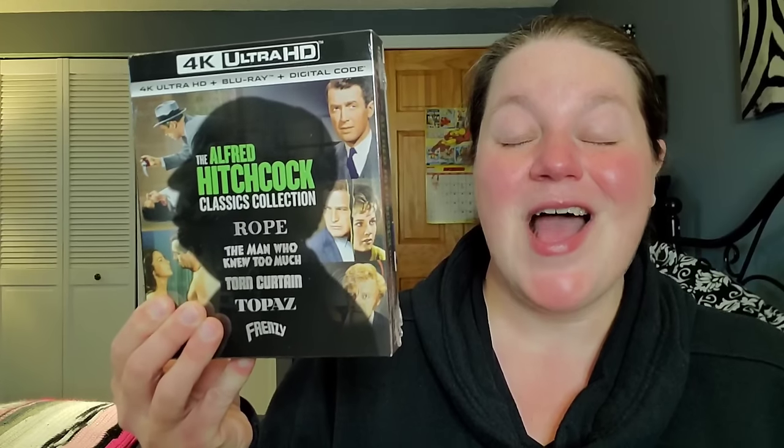I'm super excited about this box set. When I heard it was being released I knew right away I was saving it as a Christmas gift: Alfred Hitchcock Volume 3, 4K collection — five movies in the brand new box set. I'm thinking about kicking off the new year in January with Alfred Hitchcock films as my movie-watching theme. I already have Volumes 1 and 2, so this is perfect to complete the collection.